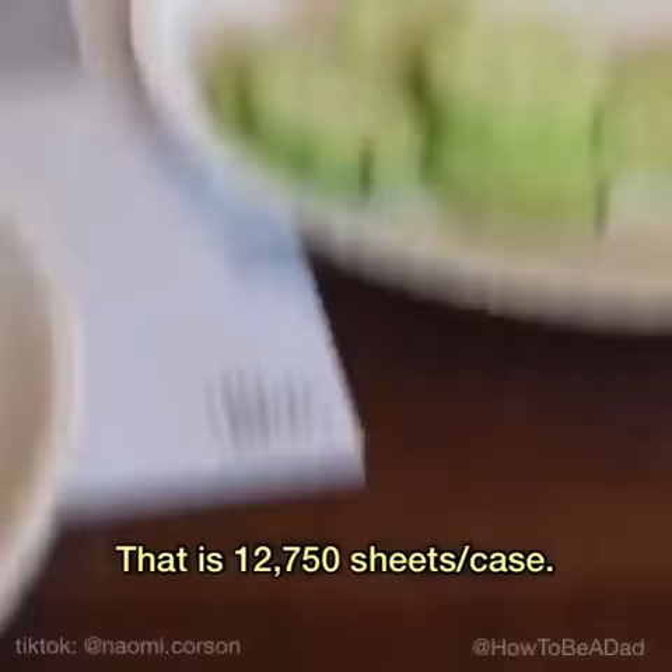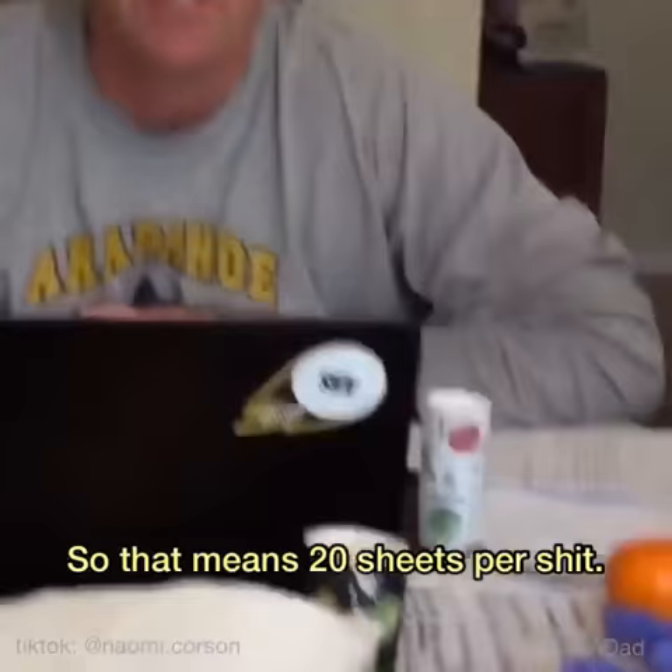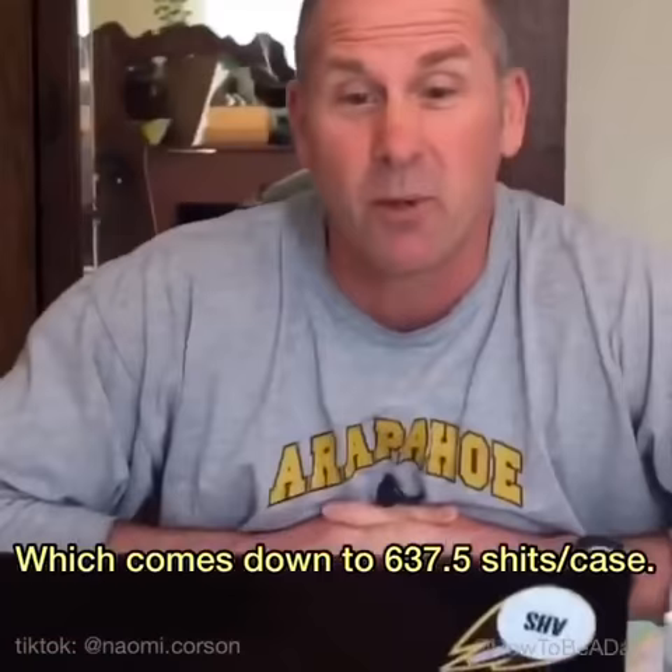So that means 20 sheets per shit, which comes down to 637.5 shits per case. And that is 45.5 shits per day.